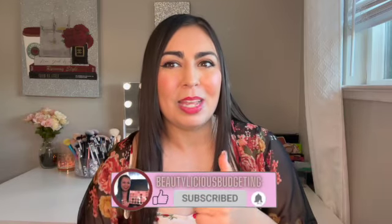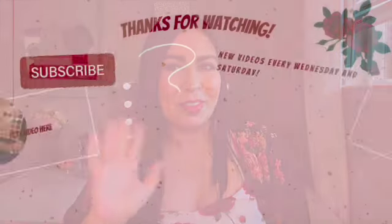That's it for the Ulta Gorgeous Hair Event ad. Let me know in the comments if you plan on picking up any of these products — I'd love to know. Also, if you have any recommendations for products that help tame flyaways without making my hair look oily or greasy, I definitely need the feedback. If you haven't already, please hit the subscribe button, give this video a thumbs up, and turn on notifications. I upload every Wednesday and Saturday — see you all in my upcoming videos, bye everyone!